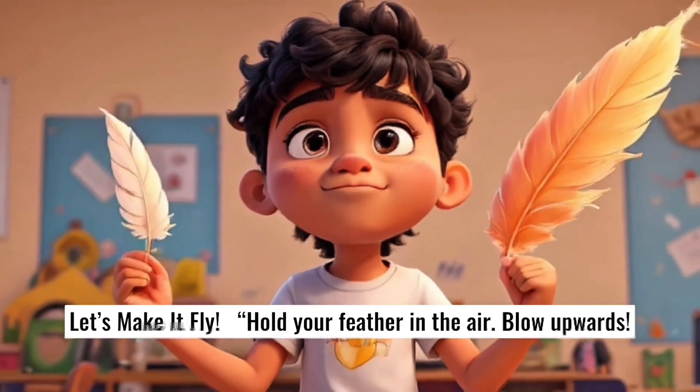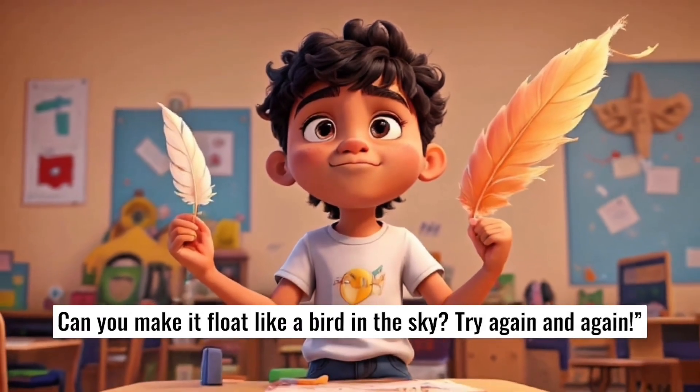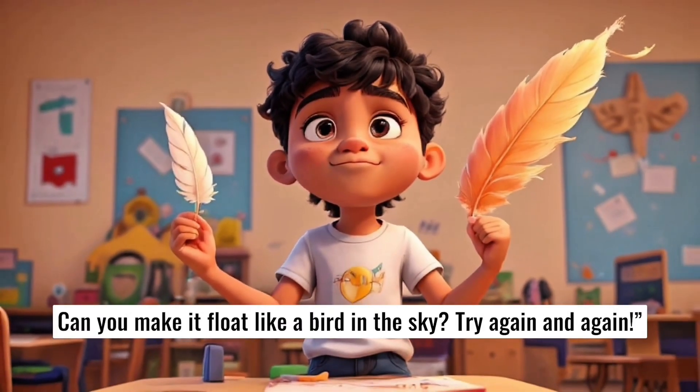Hold your feather in the air. Blow upwards. Can you make it float like a bird in the sky? Try again and again.